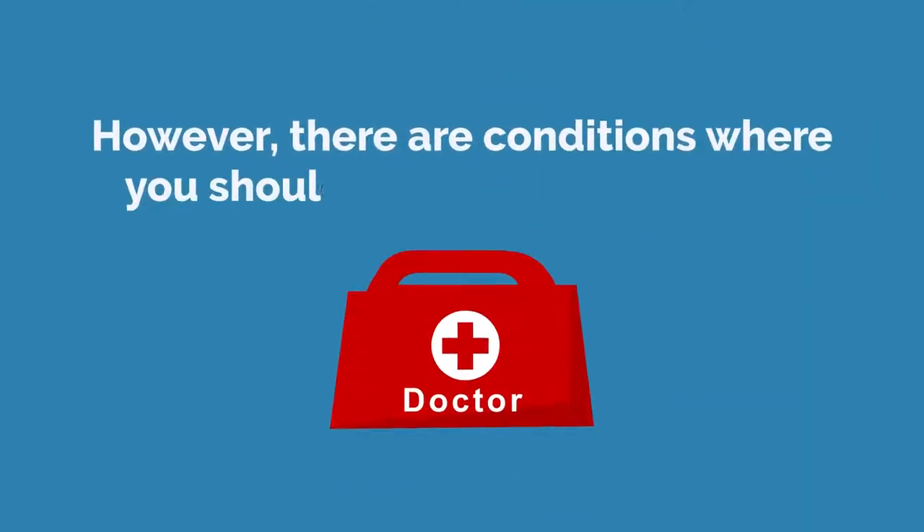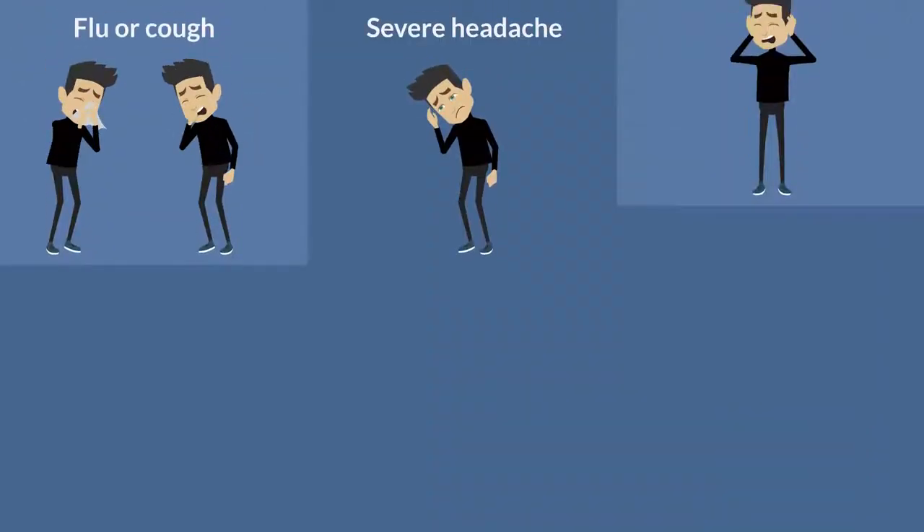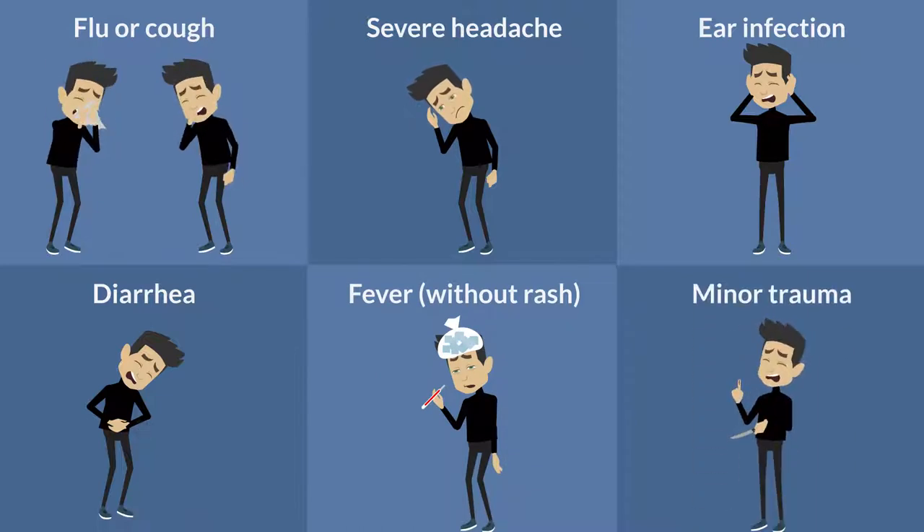However, there are conditions where you should not need to attend ER, such as flu or cough, severe headache, ear infection, diarrhea, fever without rash, and minor trauma.